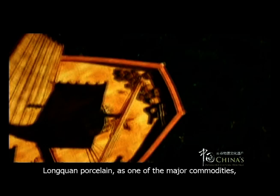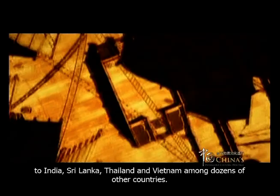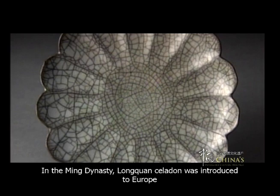Wenzhou, and Lixue, to India, Sri Lanka, Thailand, and Vietnam, among dozens of other countries. In the Ming Dynasty, Longchuan celadon was introduced to Europe, where it was widely favored and was sold at high prices.